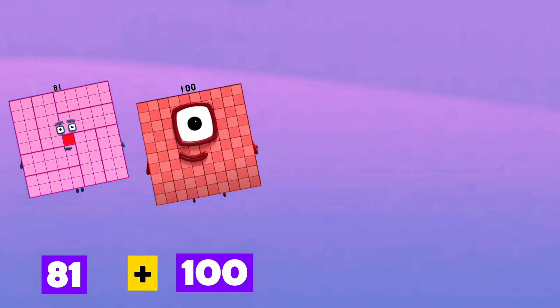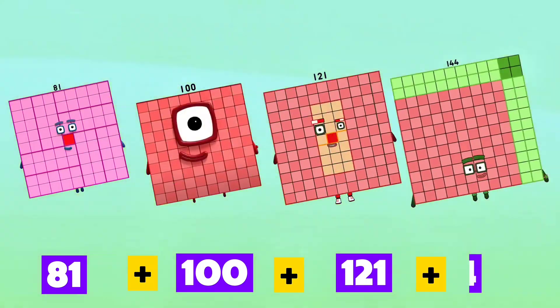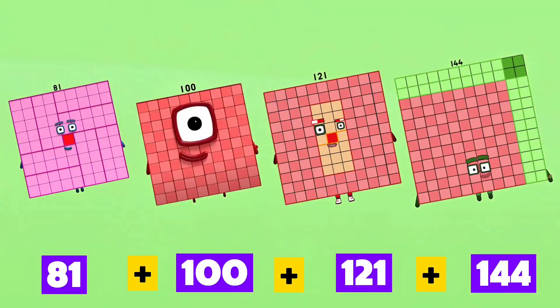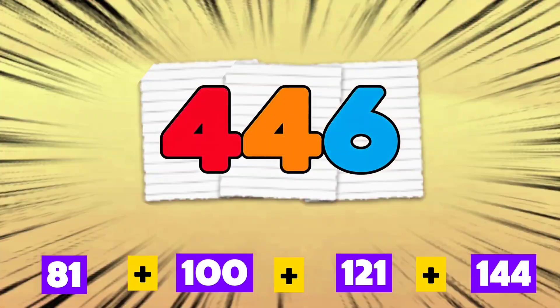81 plus 100 plus 121 plus 144 is equals to 446.